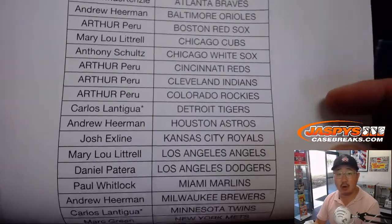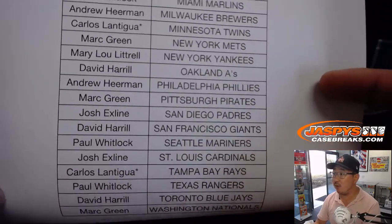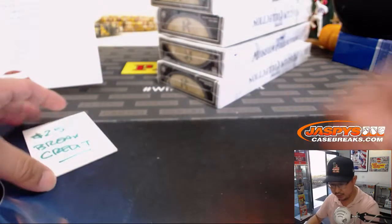Thanks everybody for getting in — Carlos, LastBotMojo with Tigers, Twins, and Rays. Triple LastBotMojo, so thanks to him. Thanks everybody for getting in, appreciate it.